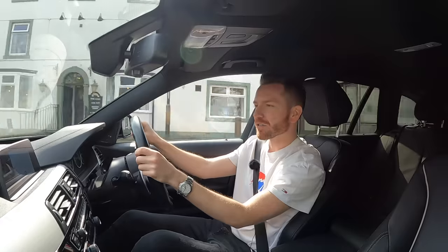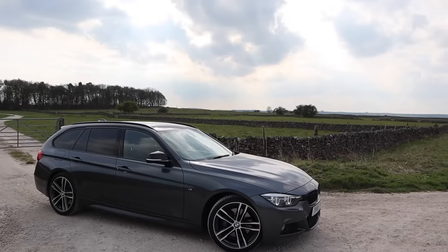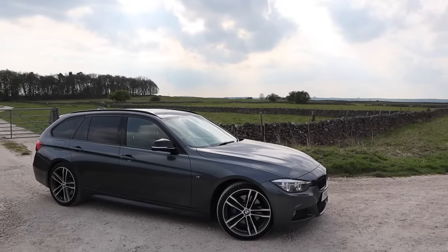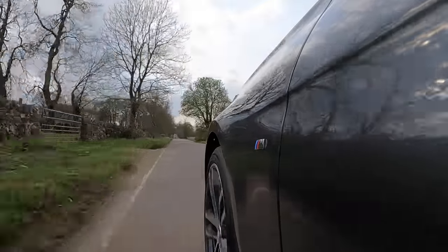Who said estate cars are for geeks? Not me — well, actually that does sound like something I'd say. This is exactly how a BMW estate car should look. It's for that mid-to-late-30s man that's now got a family but hasn't given up on life yet — otherwise he'd have just bought a great big SUV. And you've got to respect that.